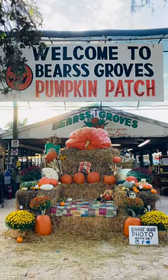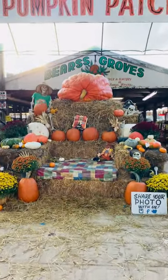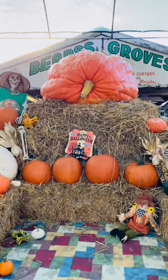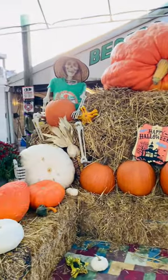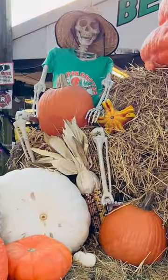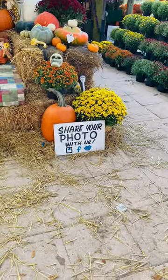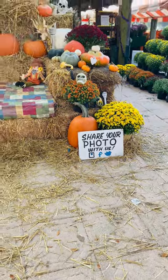So here we are at Bears Grove and here is the largest pumpkin in Florida on display. Isn't it amazing? And it has a little sidekick right beside it. They have this adorable setup where you can share your pictures on Instagram, Facebook, and Twitter.